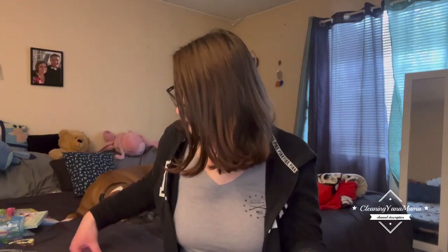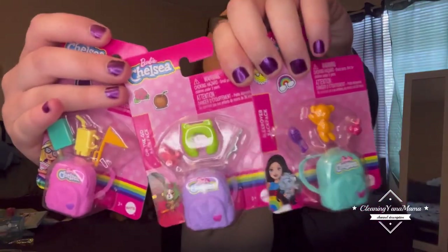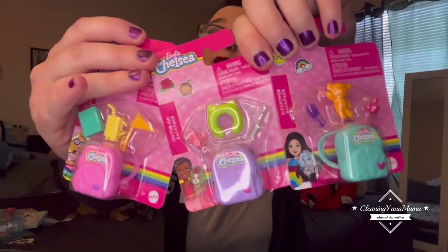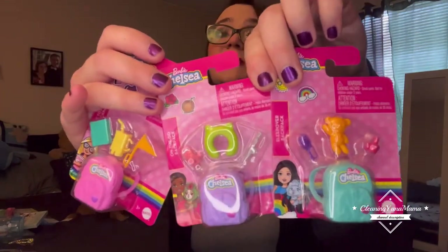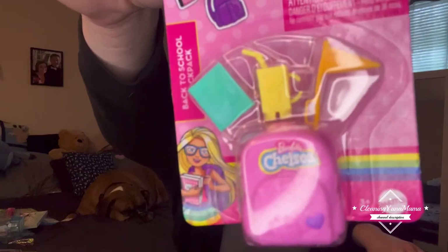I mainly went in there to get these for my niece — they're the Barbie brand. She's only about two right now, so she's too little to play with them, but I have a bag where I save a bunch of stuff for when she's older. Now I have two nieces, so she can share with her sister. I like how they come with a bunch of different stuff.